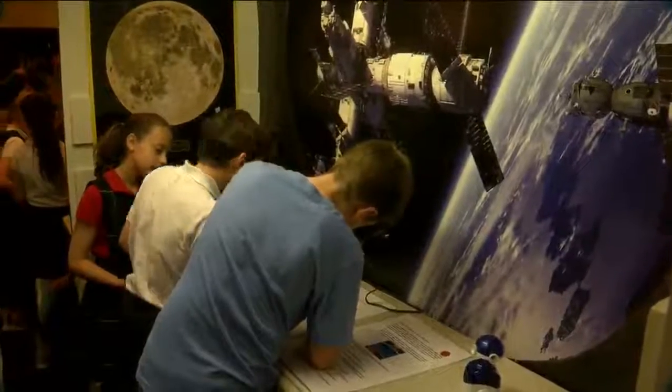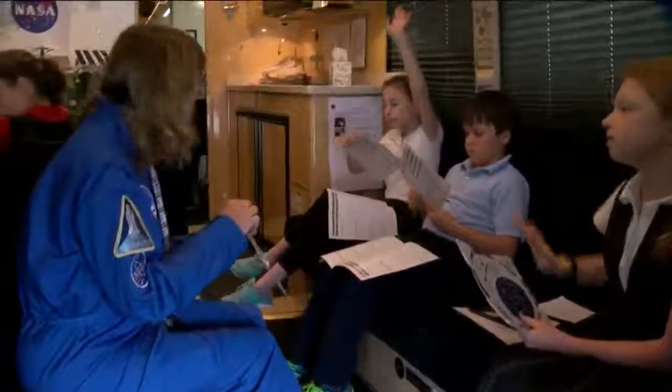The response we get from a lot of the students is, gosh, I never cared for science, but I like it like this. Excitement not only shared by the students — it's important to me because I'm a huge space geek, so I love space. I love it. I try to work it into anything I'm teaching.